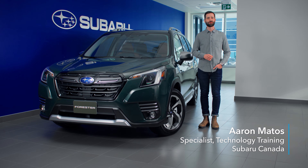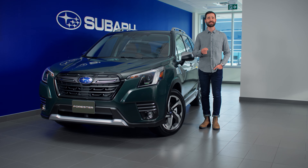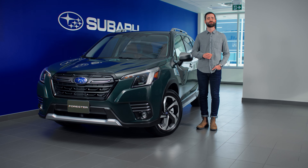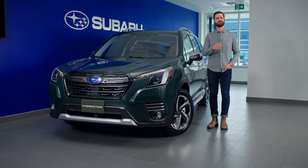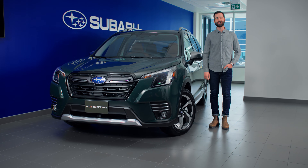Hi, I'm Aaron Mantos from Subaru Canada. Myself, along with my colleague Louis Vo, will be taking a look at some of the incredible new technologies that you'll find in your 2022 Subaru Forester, using the brand new Forester Premier as our guide. This technology overview video has been designed to provide information to prospective customers, as well as those taking delivery of their new vehicle. Not everything you're about to see will be specific to your model or trim. Consider this a general overview of some of the Forester's new technologies. Let's check it out.